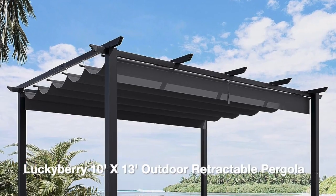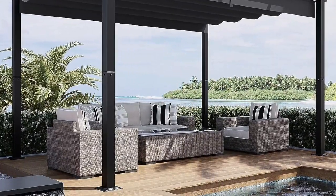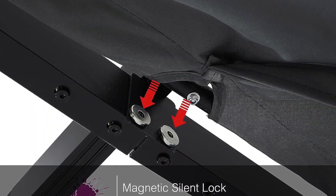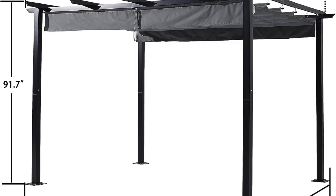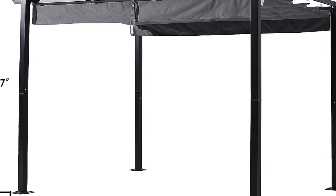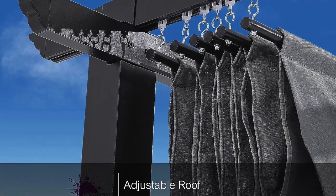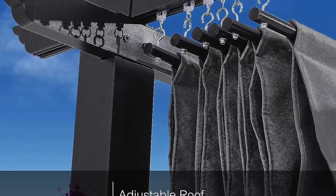Our third pick is the Lucky Berry Tens X13 Outdoor Retractable Pergola, offering a fantastic balance between quality and affordability. It features a robust galvanized steel frame for stability and rust resistance, making it suitable for various outdoor environments. It comes with a sturdy canopy that provides ample shade, and users have commended its durability. The included curtains add versatility, allowing you to create a cozy and private space. Safety is ensured with high-strength netting and reinforced poles. In terms of pricing, it falls within the budget-friendly range, making it an attractive option for those seeking a reliable pergola without breaking the bank.